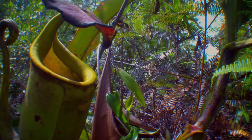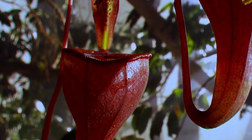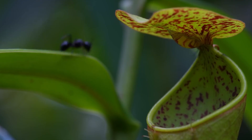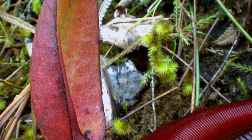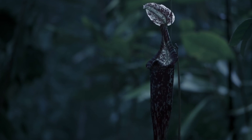The pitchers of Nepenthes raja have a distinctive shape and coloration — often reddish or green, with prominent ribs and a wide mouth. The uppermost part of the pitcher forms a lid, known as the peristome, which helps to prevent rainwater from diluting the digestive fluid inside.